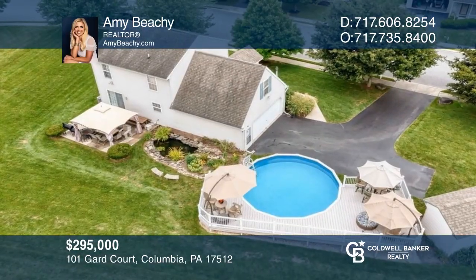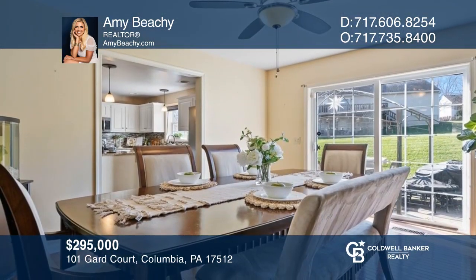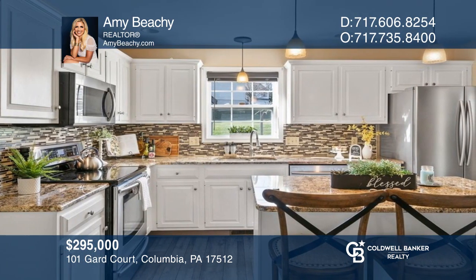This spacious home features an open dining room with glass patio doors and a lavish kitchen with an expansive island. If you're thinking of selling your home, call Amy Beachy today.